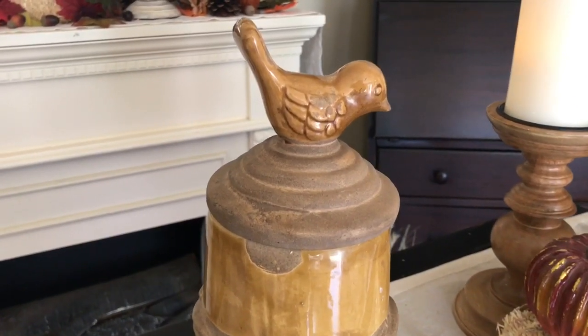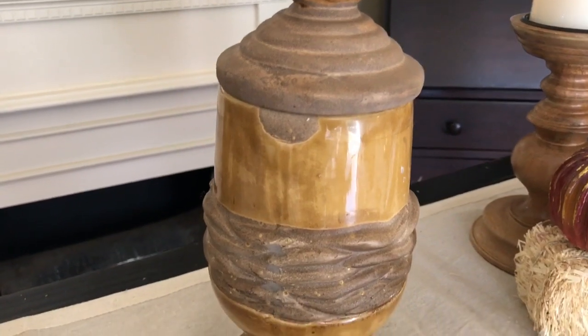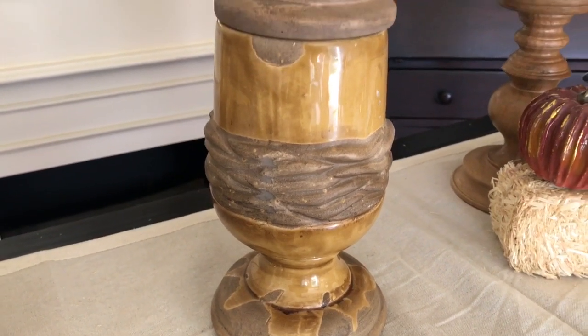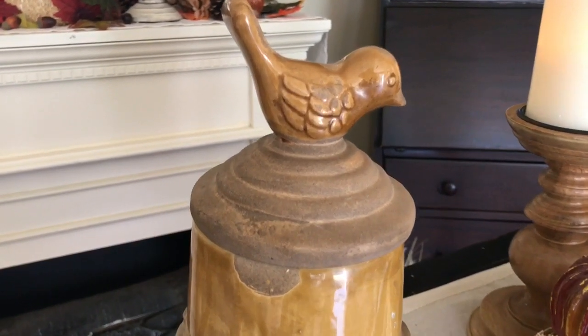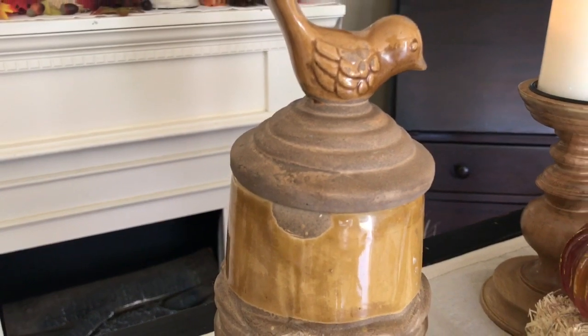The thing that I really loved about this when I purchased it is that it is made up of two different types of material. You have this gorgeous glass in the center, but then you also have this pottery on the lid — almost like a terracotta type of material on the lid and also throughout the center and the base. So you have a little bit of ceramic and then you also have a little bit of this texture and beautiful color and tone in the center.